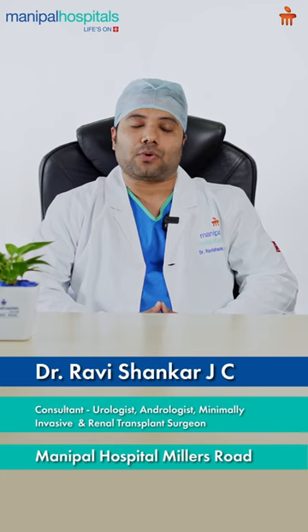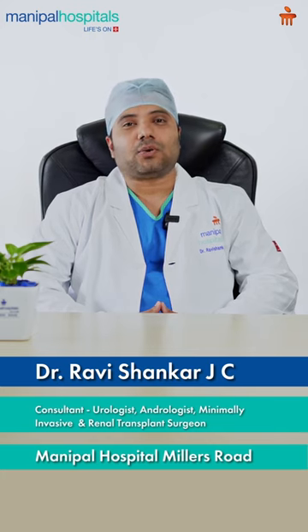Today I'm going to talk about Urolift. Urolift is a newer procedure which has come to India, and it is effective for the management of prostatic enlargement.